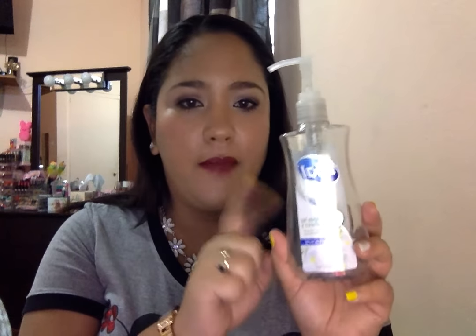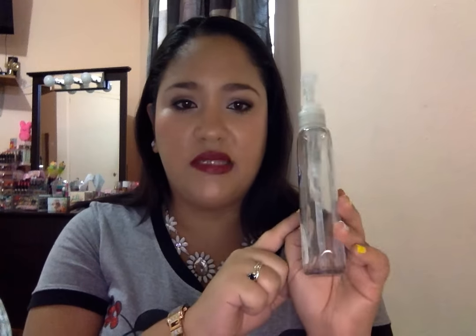I did finish two Dial soaps — both Hello Kitty ones. One finished and somebody threw away the empty bottle, so I finished those two. I also finished this Dial White Tea and Vitamin E antibacterial soap, which I used for my makeup brushes, so that one is completed.